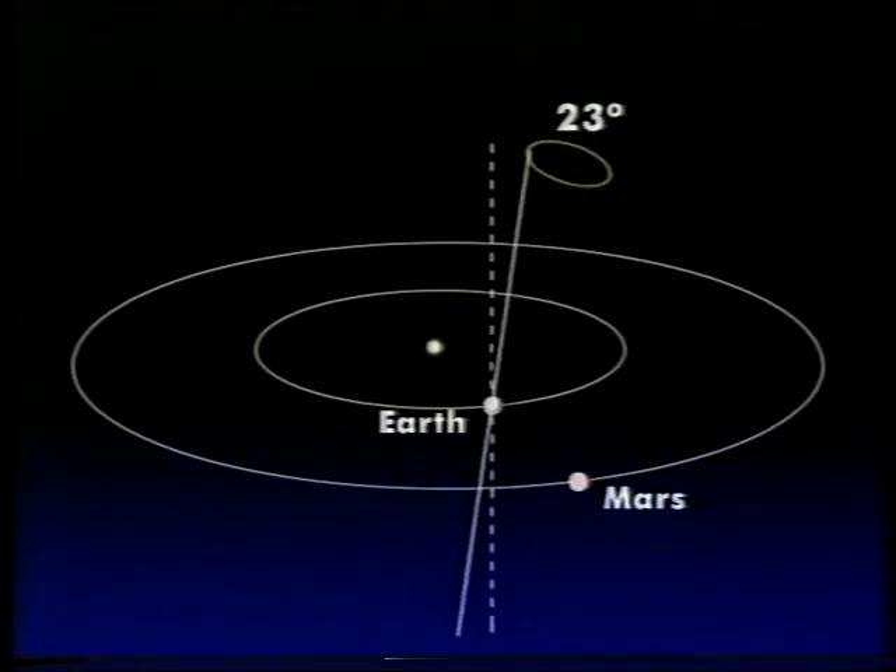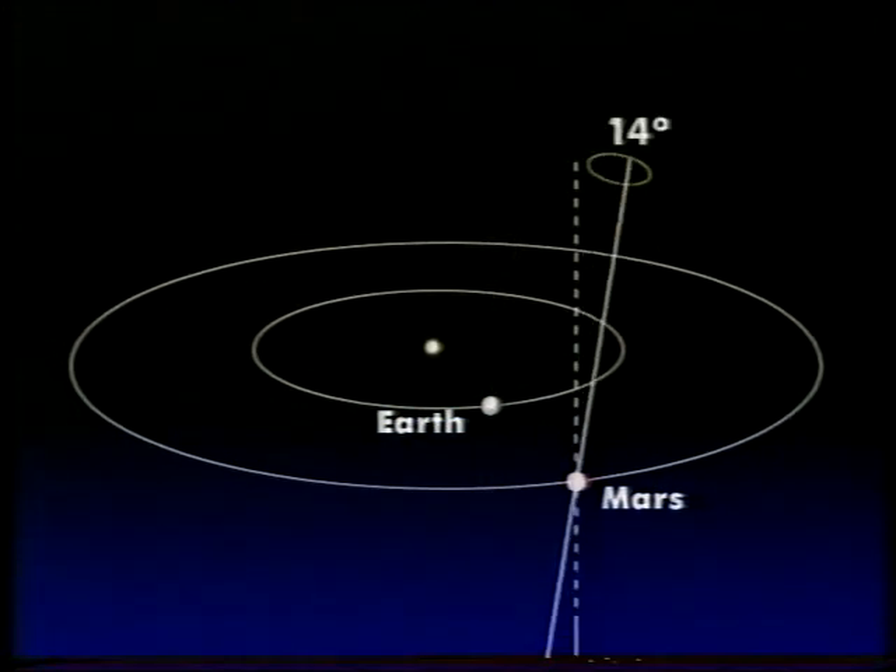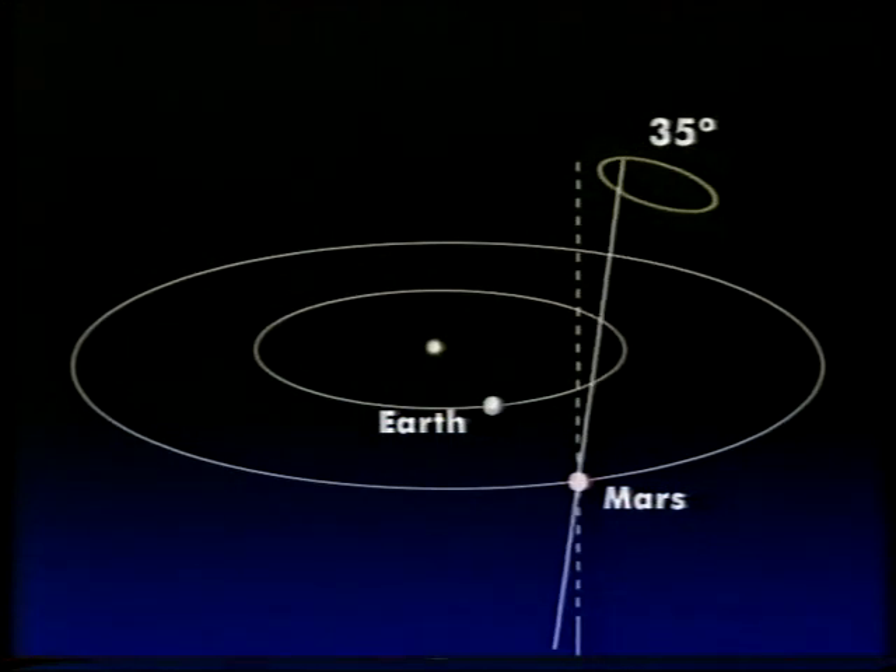In the case of Mars, it's a bit different. The tilt can vary between 14 degrees and as much as 35 degrees, and that alters the angle at which the sunlight strikes the poles and has a very marked effect upon the climate. And there's something else too. On the Earth, our southern summer occurs when the Earth is closest to the Sun — it doesn't make a lot of difference, our path is nearly circular. Now, the same effect is true on Mars. Southern summer occurs when Mars is closest to the Sun, but the Martian orbit is much less circular than ours.